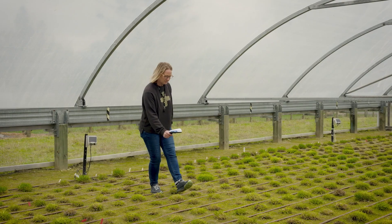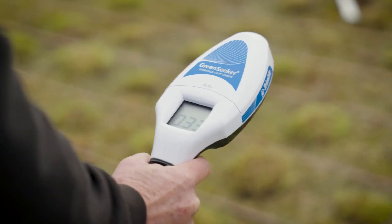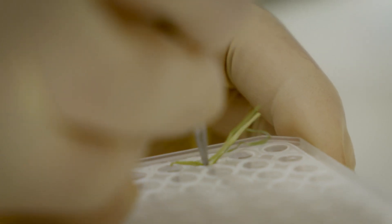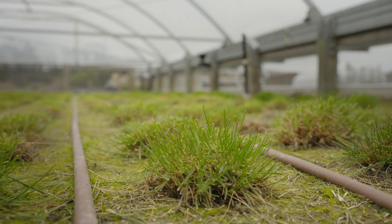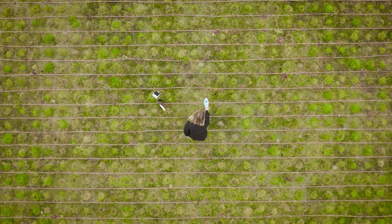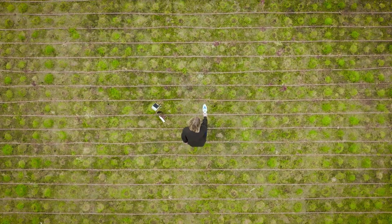For genomic selection it's important that we can link up the trait information — how the plant's performing in the field — with the molecular fingerprint, the DNA fingerprint. When we bring those together you get a model that actually allows you to then go and predict the potential of any of those billions of grasses, to figure out which ones are most likely to perform well in a climate adaptation scenario.